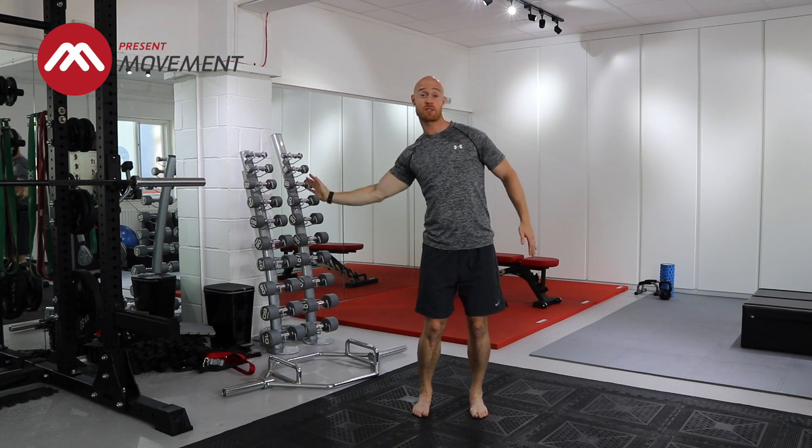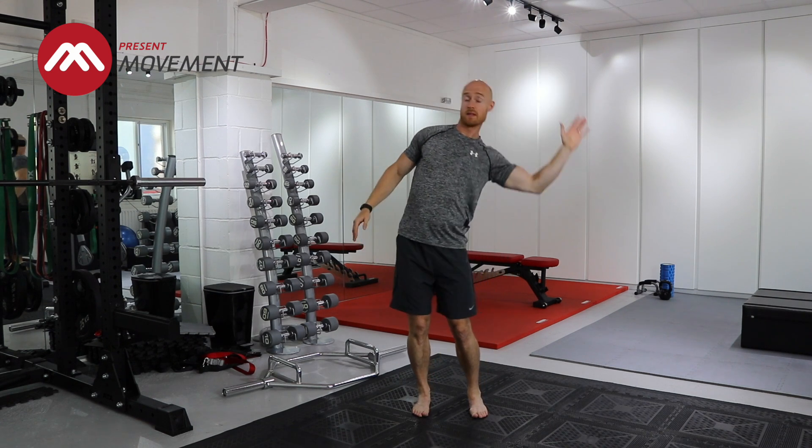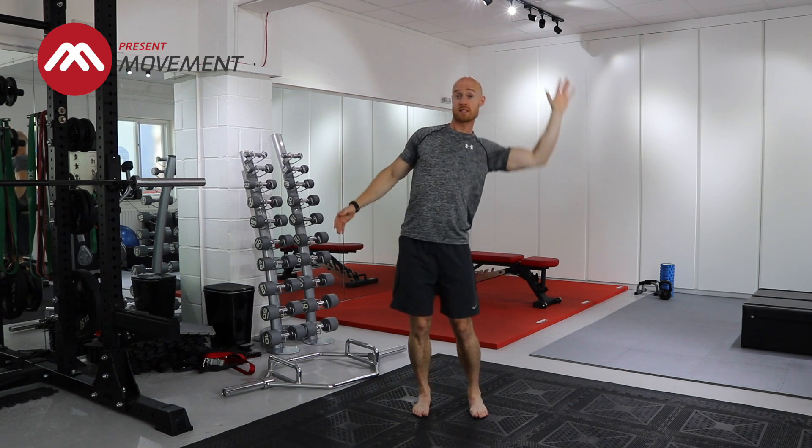Maybe eight to ten reps before going over to the other side. Keep it nice and fluid, and like before, if you feel good, increase the range and increase the tempo. I'll show you the next exercise.